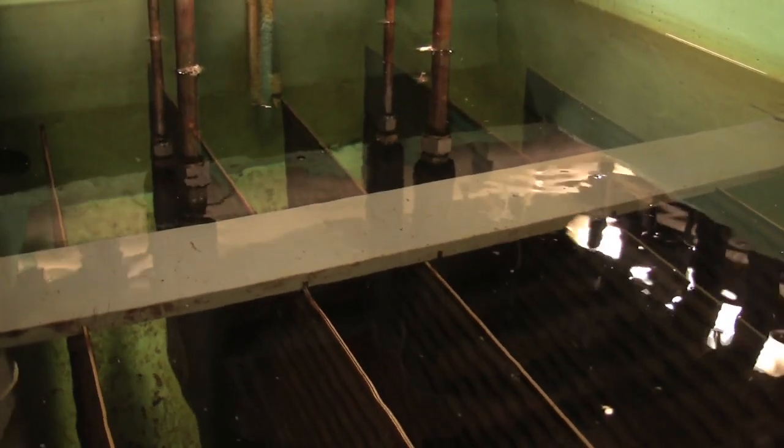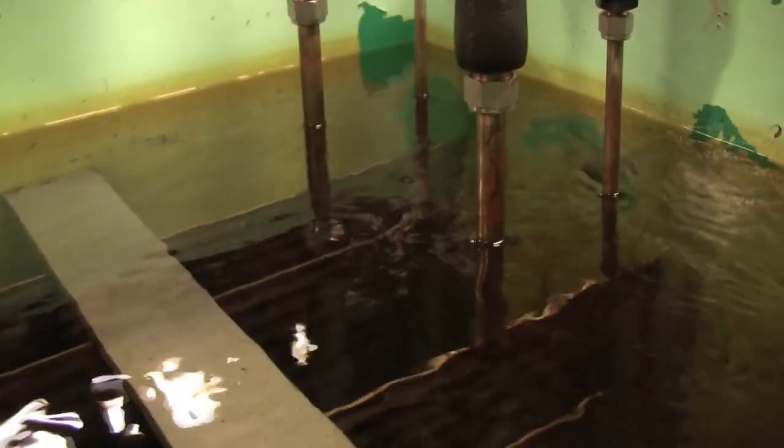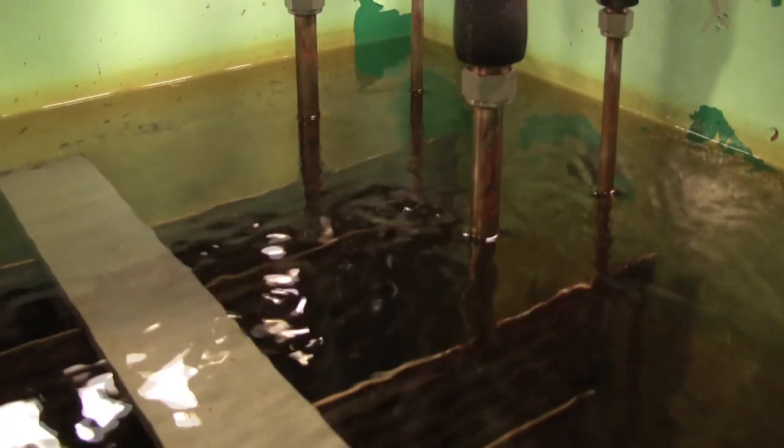Maybe one of the challenges is utilizing the water source more. Currently the wastewater is about 340 cubic meters of water per day. Doing some math here, this is the equivalent of one million liters per three days. What if we could reuse that water before it reaches the greywater system?